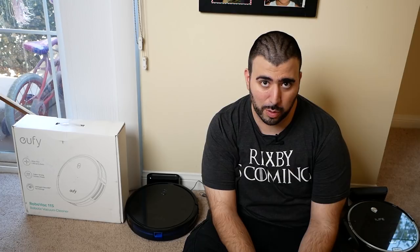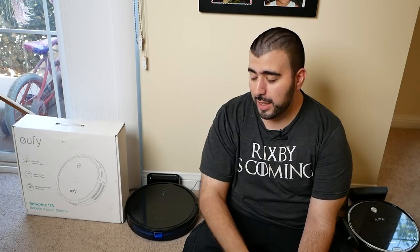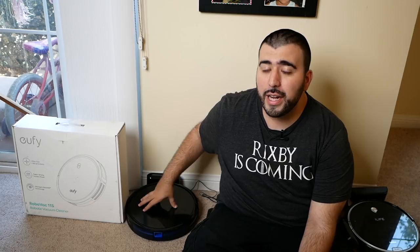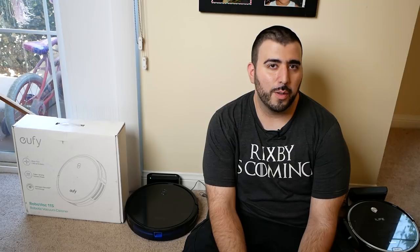This is probably the highest selling robot vacuum on Amazon at the time of this recording — the RoboVac 11S. It has a slim, low-profile design so it can go under a lot of different things such as furniture, bed frames, and even some couches. It's a really awesome and powerful robot vacuum under $300. Let's test it out and really put it through its paces.